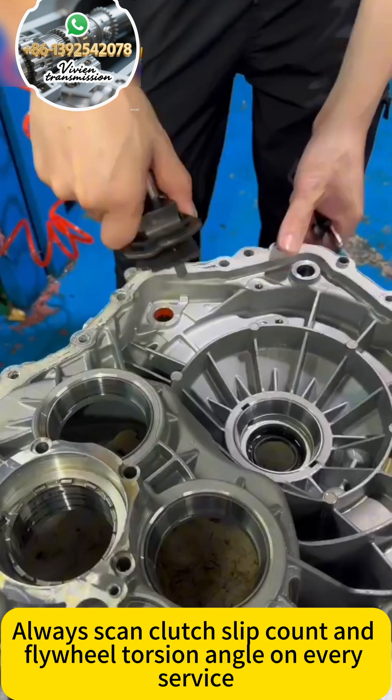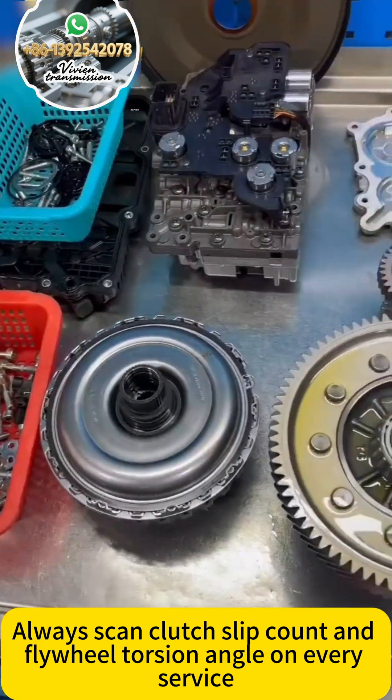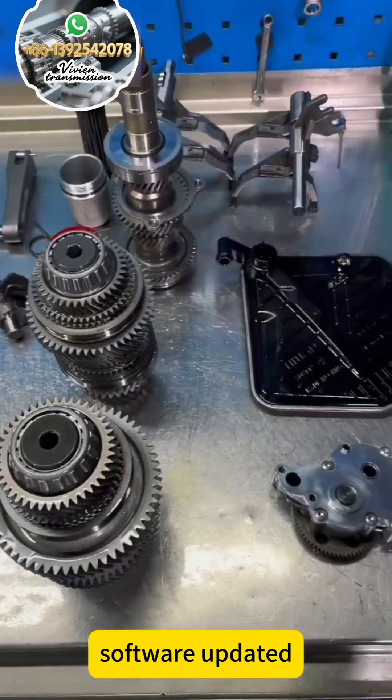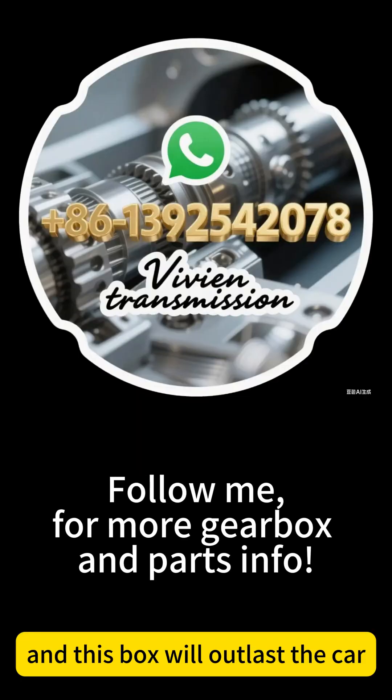Always scan clutch slip count and flywheel position angle on every service. Keep the fluid fresh, seals OE, software updated — and this box will outlast the car.